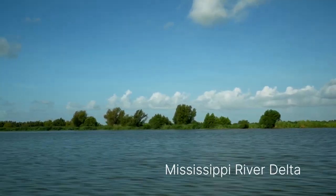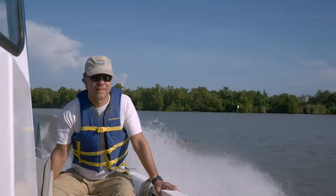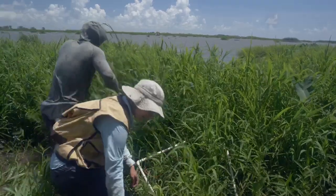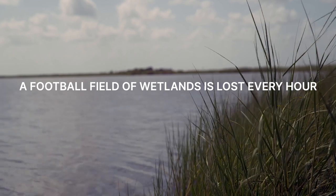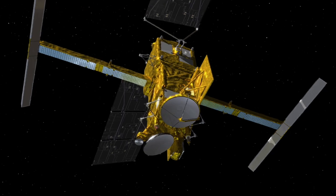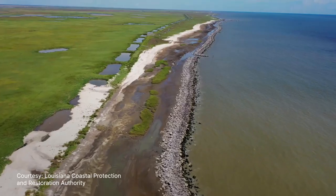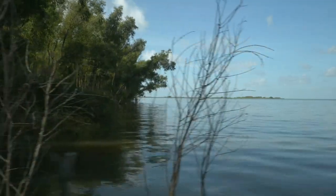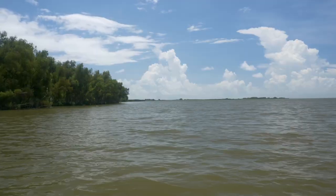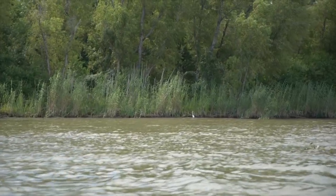Coastal wetlands like the Mississippi River Delta are extremely important because they act as a buffer between us and the threatening ocean. With SWAT, because of its high spatial resolution, we'll be able to resolve water surface elevation right at the coast. This is quite important because as sea level rises, the ocean will migrate into the land, bringing more salt into the land, threatening the infrastructure and the biodiversity in the wetlands along the coast.